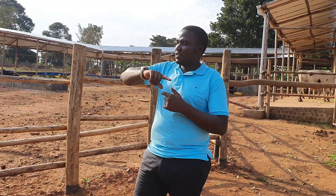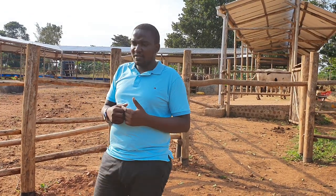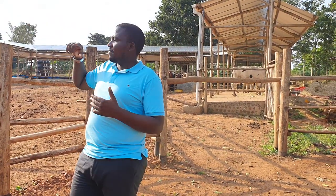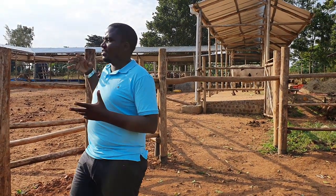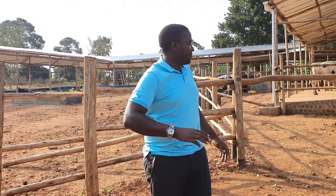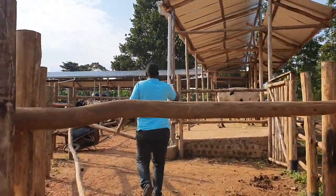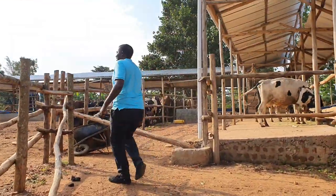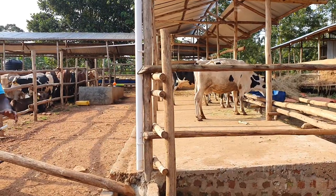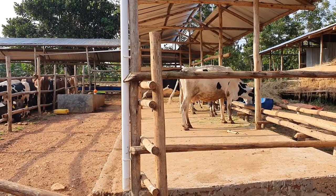Once the bull is weighed, it goes back into the feedlot system. During weekly routines, they don't go back to the offloading side — they come back into the system. They only leave when we want them to, such as when we are taking them to the abattoir. We have also put up a small dairy unit to support day-to-day routines, but later on we are going to shift the dairy section to where it is supposed to be.